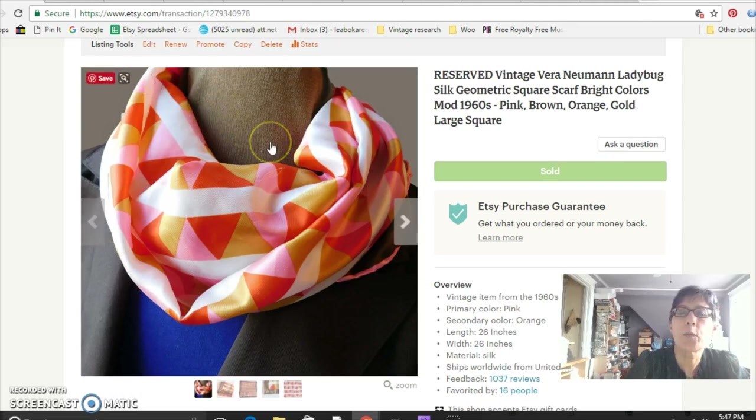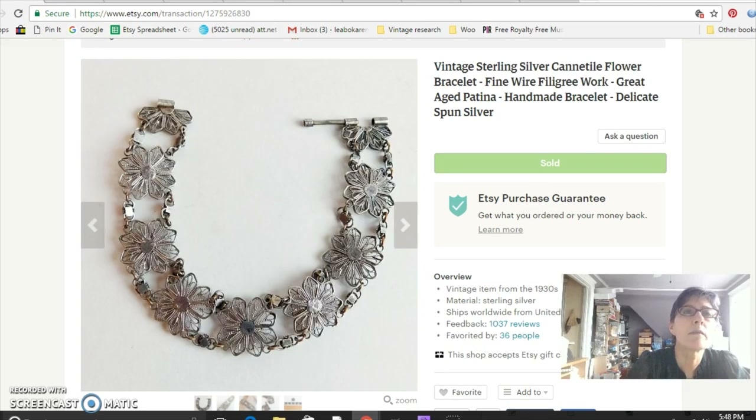This is a Vera Newman ladybug scarf from the 1960s. There is a website where you can date your Vera scarves based on the marking. I think it sold for around $22–$24. I just included it to let you know that name-brand silk scarves continue to sell — they're one of my regular things I look for.